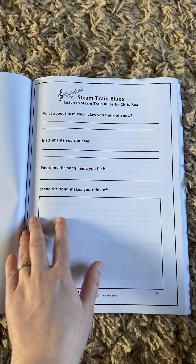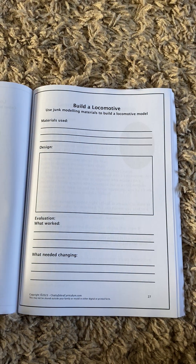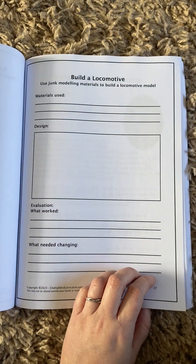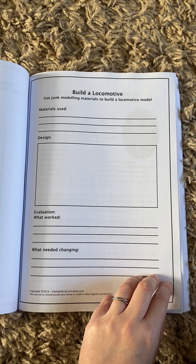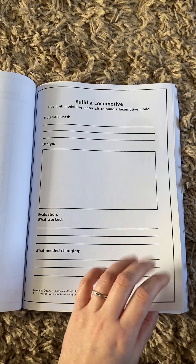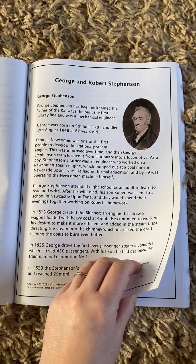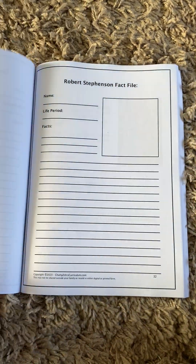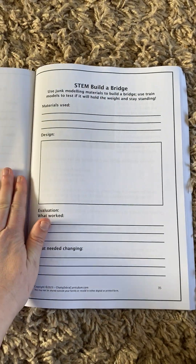We've got some songs based upon steam trains, and about the locomotive fireman and engineer and their roles. Then there's a build locomotives activity — you could do junk modelling, or use chicken wire, mould it into a locomotive shape, use paper mache to build the structure, and then paint it. And then there's George and Robert Stevenson — who they are, their train, the Rocket — and fact files on them. Then we have Brunel, a fact file on him, and a STEM build-a-bridge challenge.